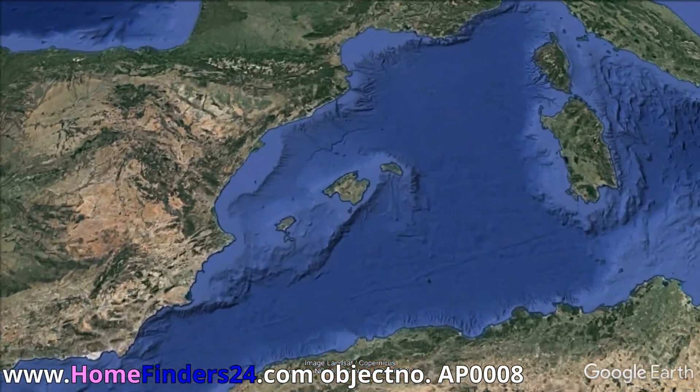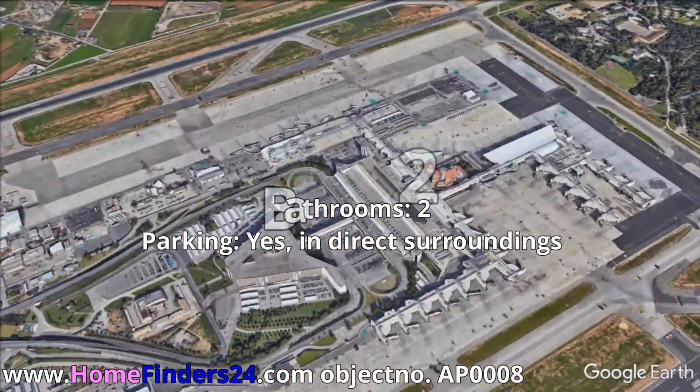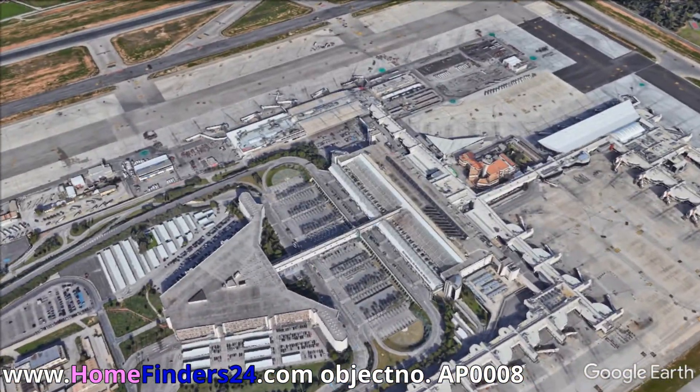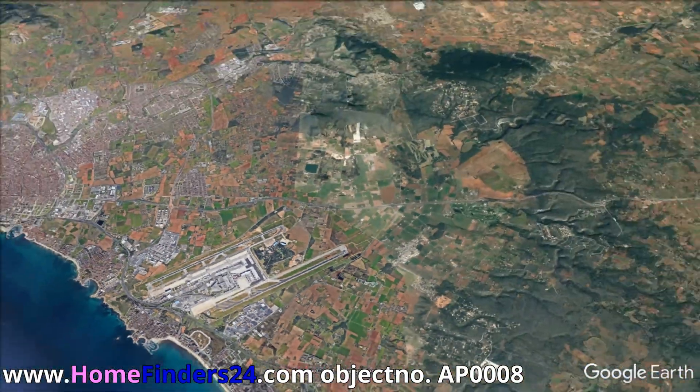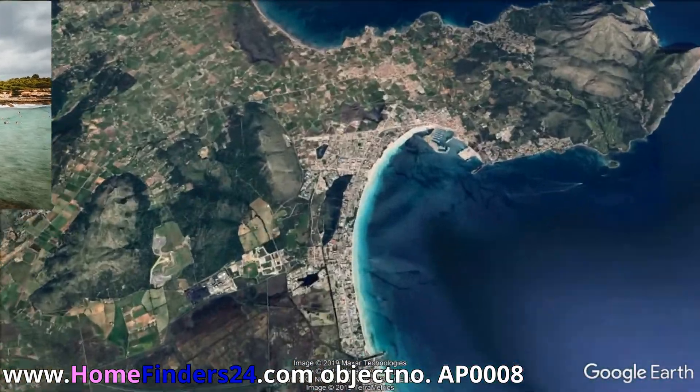Looking for an apartment on the ground floor near the marina in Port d'Alcúdia and pay less than 200,000 euros? Home Finders offers this great apartment that meets these demands.